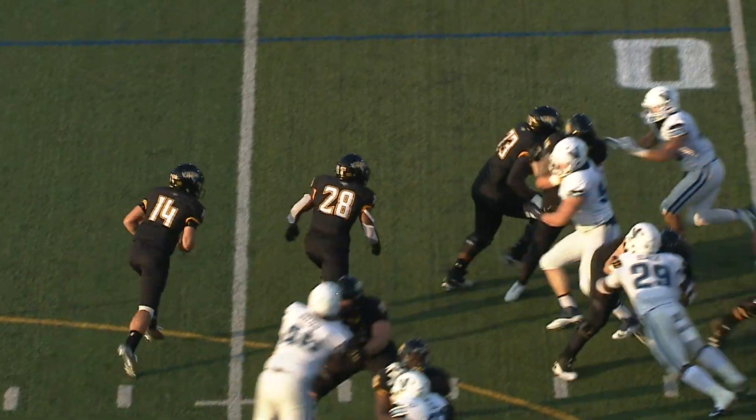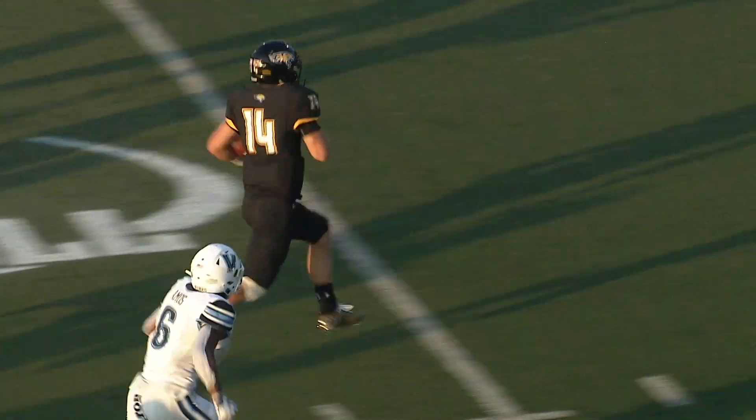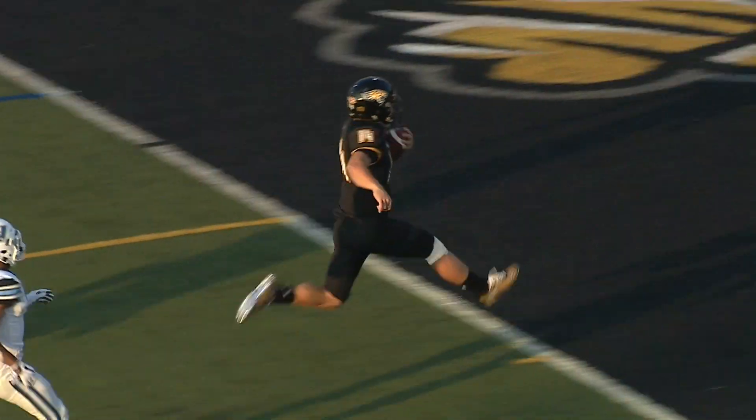They show blitz, Villanova. Flacco reads it, turns it upfield — look at this, he is gone! The ten, the five, touchdown.